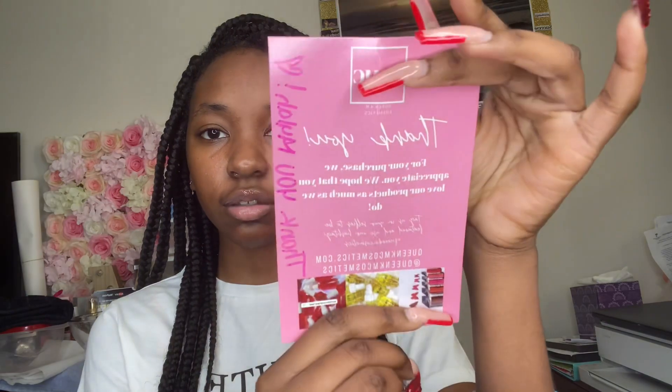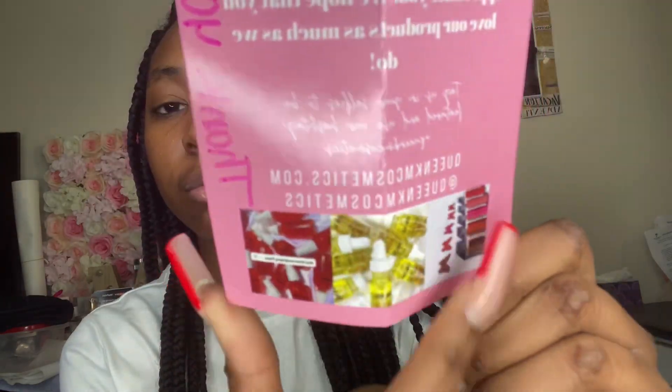She also included a thank you card. She wrote 'Thank you Maya,' which is funny. It says Queen KMC Cosmetics: 'Thank you for your purchase, we appreciate you, we hope that you love your products as much as we do. Tag us in your selfies and use our hashtag Queen KMC Cosmetics.' At the bottom it shows her website and Instagram, and also some other products she offers — lipsticks, body oils, and a rose water facial toner.